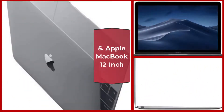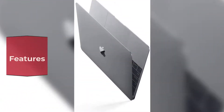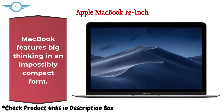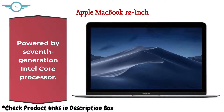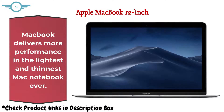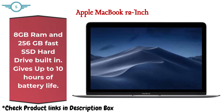5. Apple MacBook 12-inch. MacBook features big thinking in an impossibly compact form. Powered by a 7th Generation Intel Core processor, MacBook delivers more performance in the lightest and thinnest Mac notebook ever. With 8GB RAM and a 256GB fast SSD, it gives up to 10 hours of battery life.